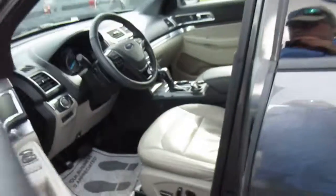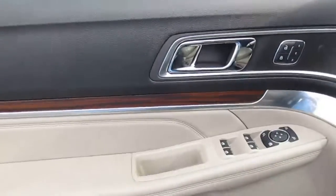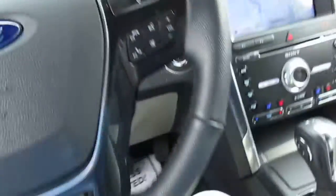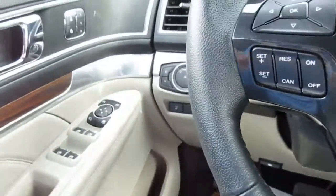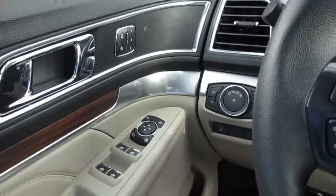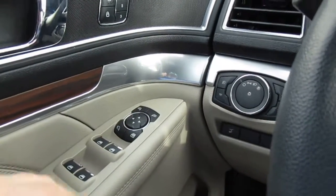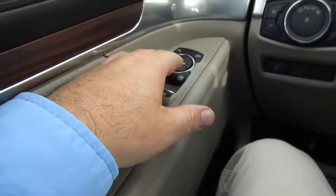Proximity control keys with keyless entry on the door. Power leather seats up front, with wood grain inserts on the door and the dash. Memory seating is controlled here on the door, along with power door locks, window controls, and mirror controls.